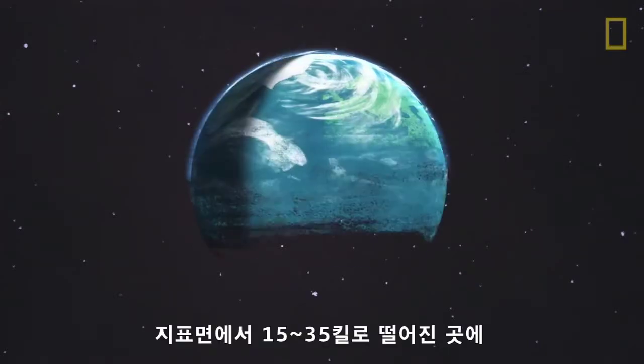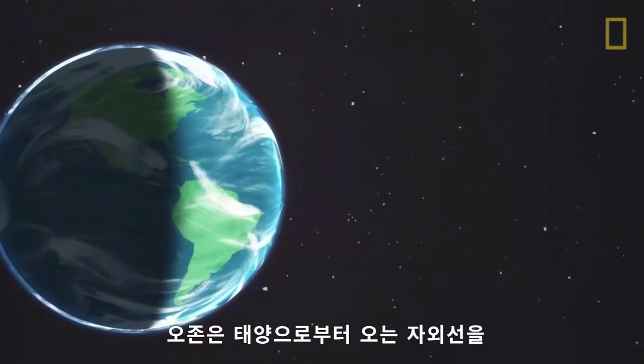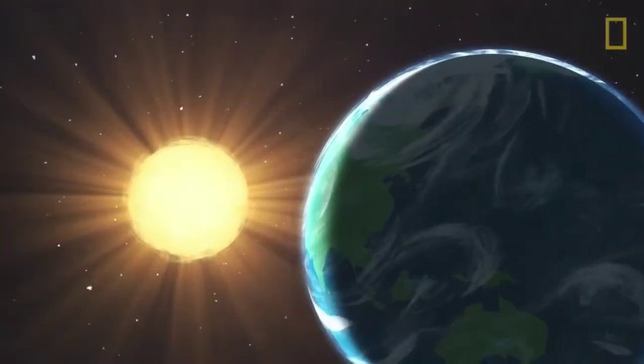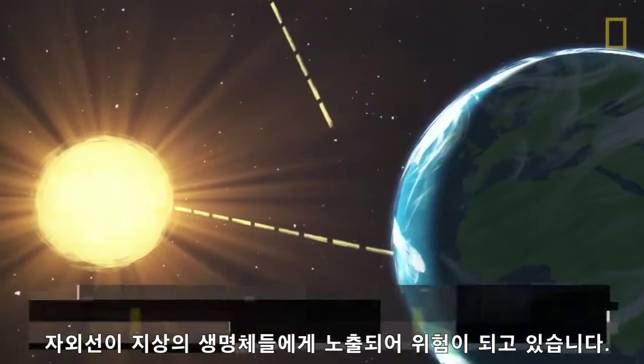15 to 35 kilometers above Earth's surface, a gas called ozone surrounds the planet. The ozone layer acts as a barrier between Earth and ultraviolet radiation from the sun. However, pollution has caused the ozone layer to thin, exposing life on Earth to dangerous radiation.